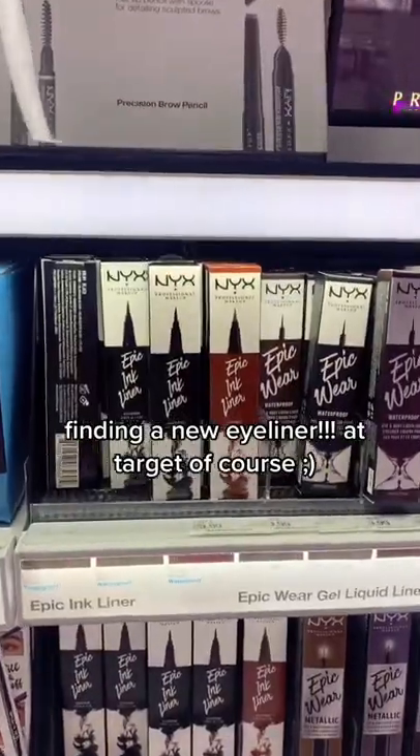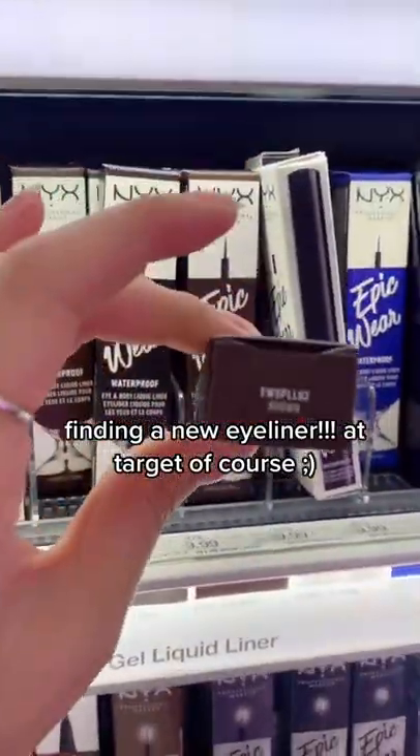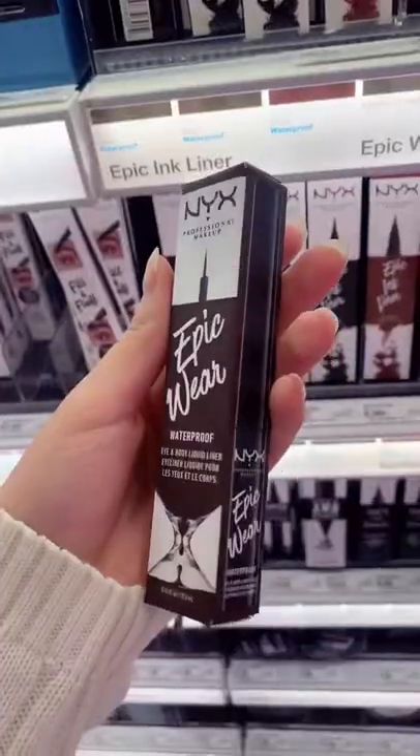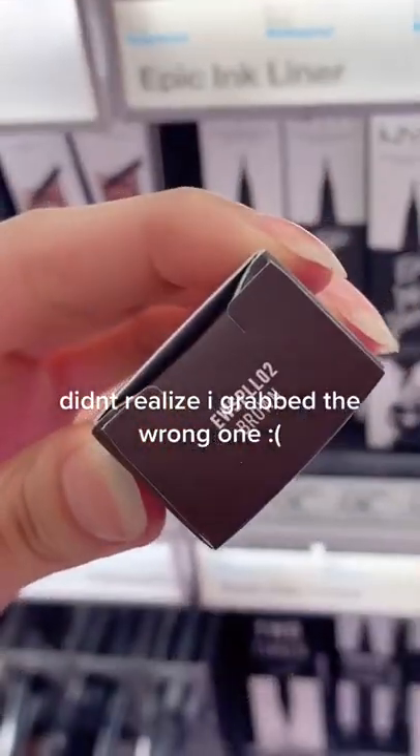I'm really picky with my eyeliner because I have hooded eyelids and everything starts to smudge within five minutes. So far along my eyeliner journey, I've been loving these NYX eyeliners. I've been gravitating more towards brown eyeliners because it's a lot more natural on my face.